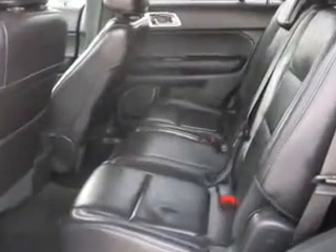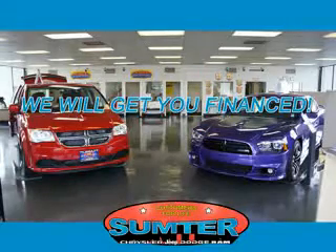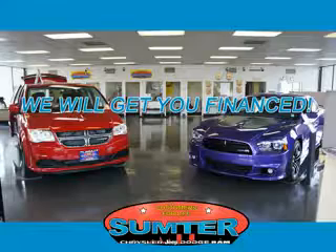See us at Sumpter Chrysler Dodge today. Sumpter Chrysler Dodge Jeep Ram — we are just a call away. Ask about current financing incentives, trade-in quotes, or to schedule a red carpet test drive.